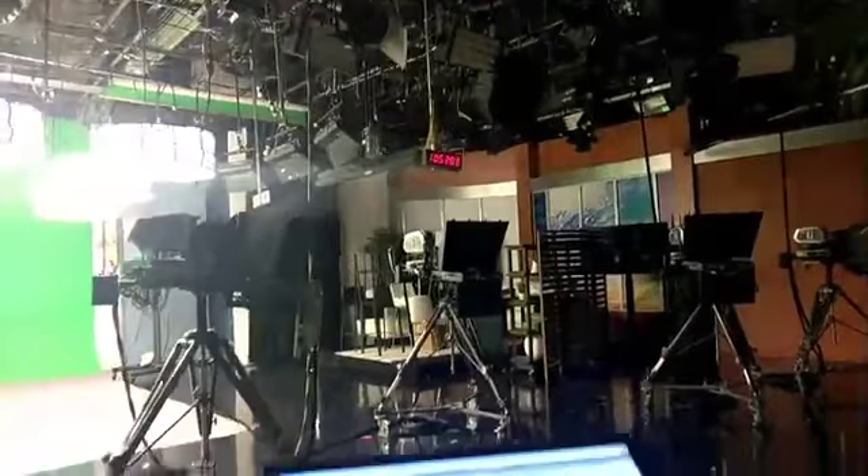Hey everybody. Studio is a little bit dark right now. Justin Cruz here with the latest on Hurricane Walaka. Thankfully not a system that's going to affect us, but I'm going to flip the camera and get right into it so that you know what's going on.